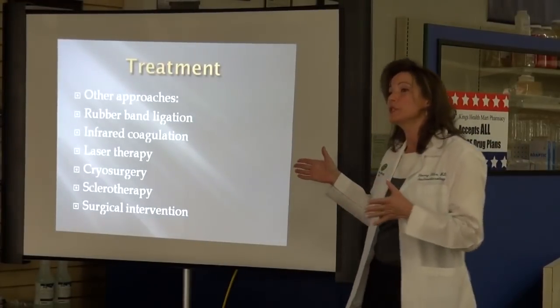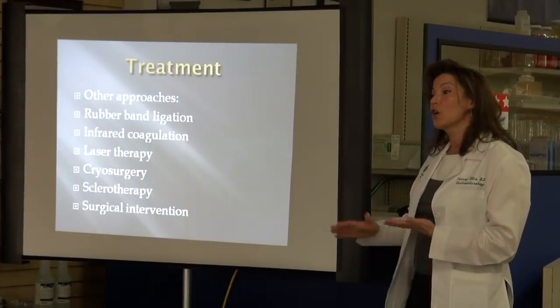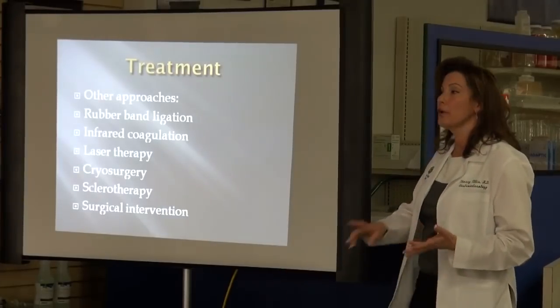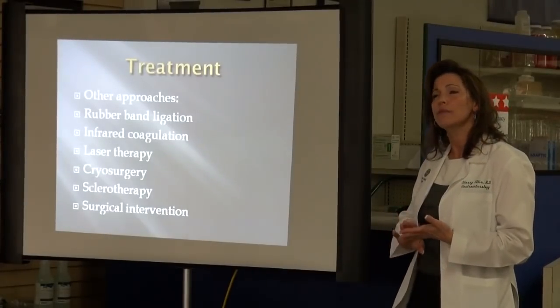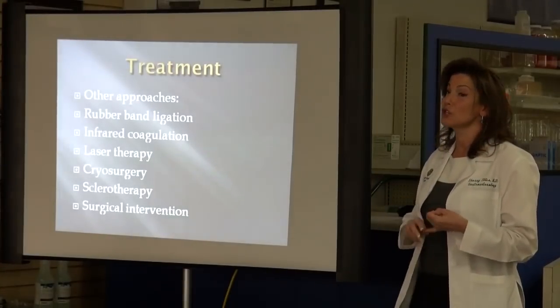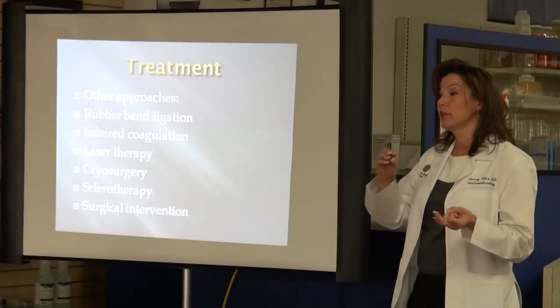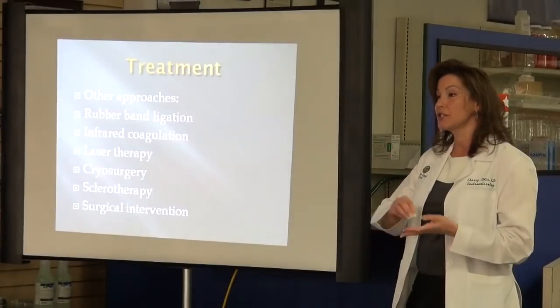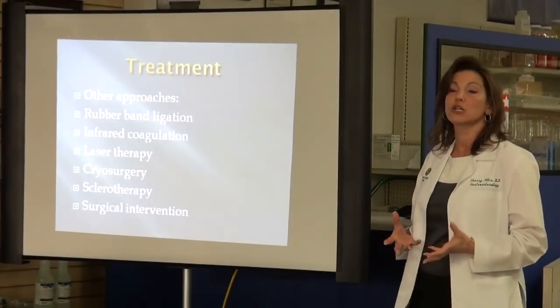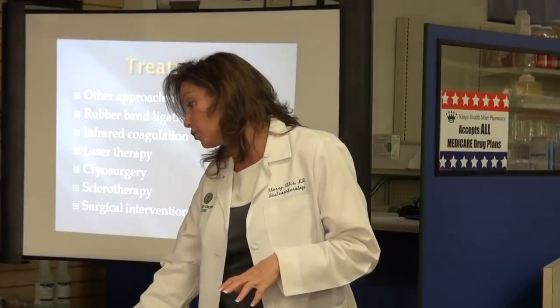When conservative treatment doesn't work, rubber band ligation is usually your next step. When banding doesn't work, or if you have a grade 4 hemorrhoid, a thrombosed external hemorrhoid, or something more serious, then you're talking about surgery — bowel preps, anesthesia, surgical costs and time. It's a much bigger deal. We certainly try to avoid surgery at all costs, but in some cases it's appropriate.